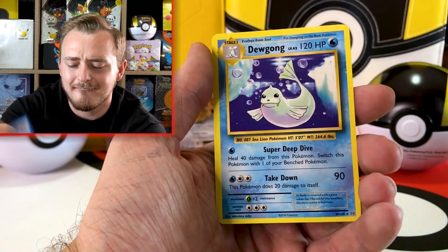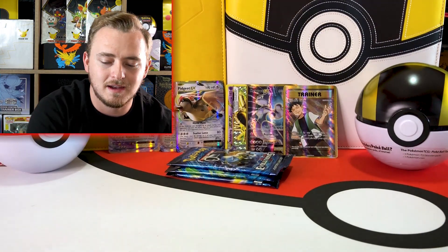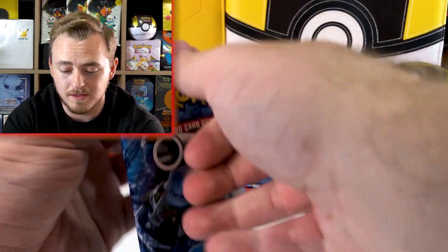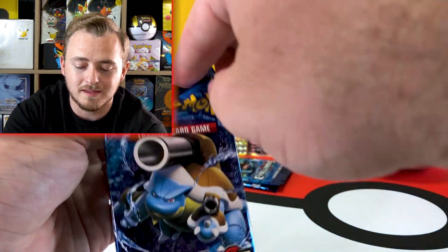Holo energy and Dugong. We still got three packs to go and we've already pulled four hitters along with the two cards that come with the set.